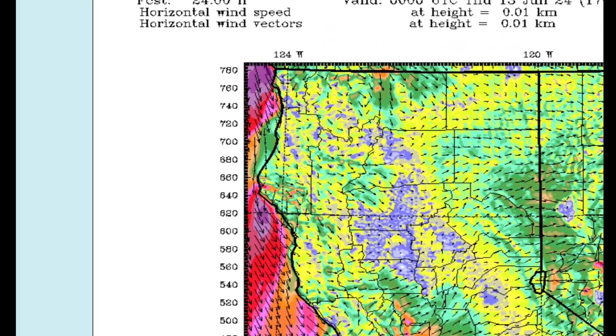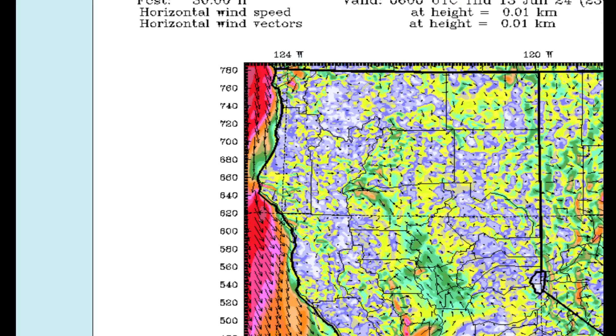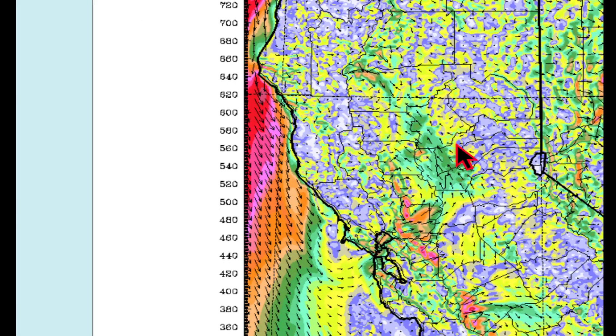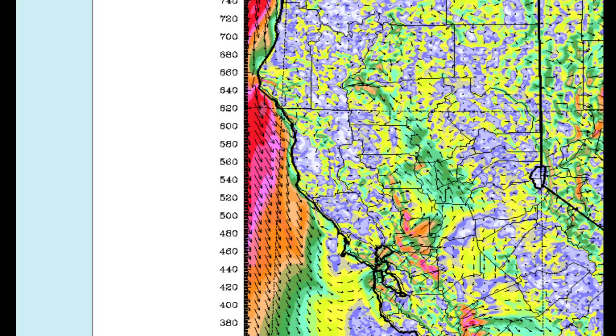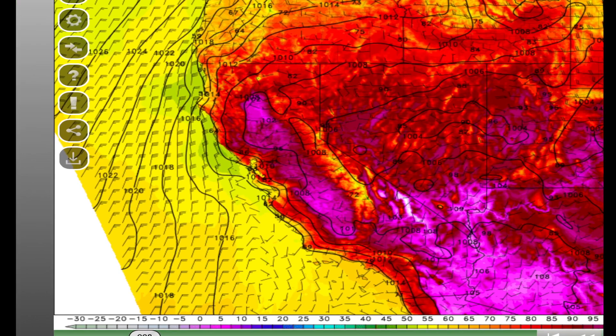The bigger difference will happen this evening. Late tonight we have good onshore flow pushing all the way up the valley. Last night we were still in the 70s and 80s at 11 o'clock, but tonight you'll find temperatures in the 60s. If you had to run the AC all last night, tonight you'll be able to turn it off, open the windows, maybe use the whole house fan to cool things off.